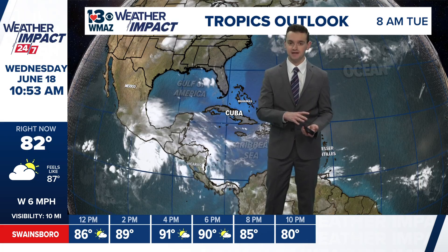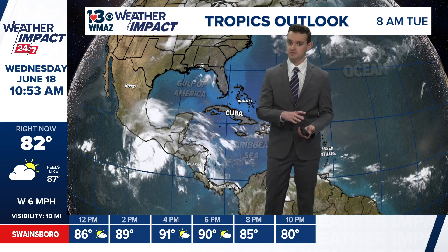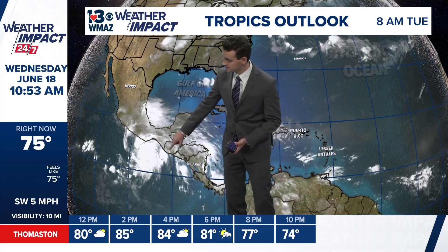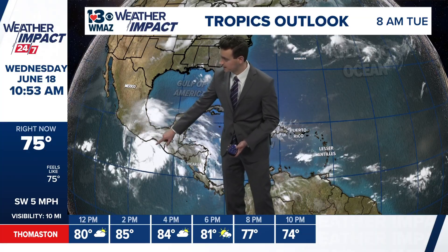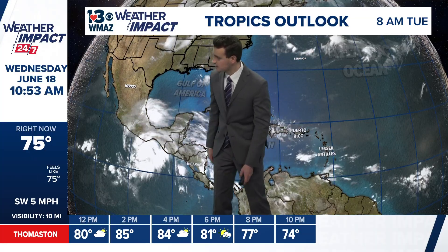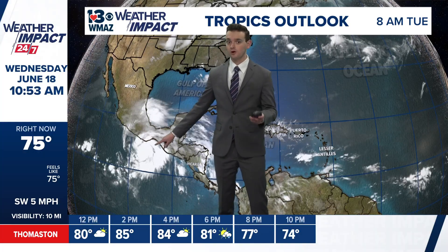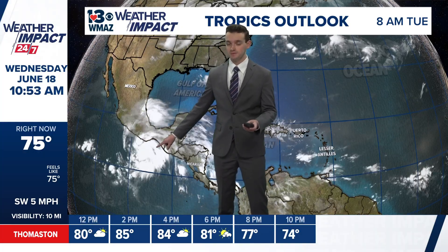We're only about 18 days into the new season, but the Pacific has been quite a different story. You can see down here some definitive organization — some spin associated with this cloud cover. This is Tropical Storm Eric. They are already on the letter E in the Pacific basin.